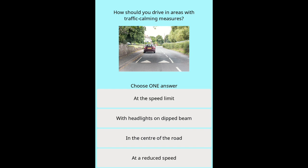Question 14: How should you drive in areas with traffic calming measures? Options: At the speed limit. With headlights on dipped beam. In the centre of the road. At a reduced speed.